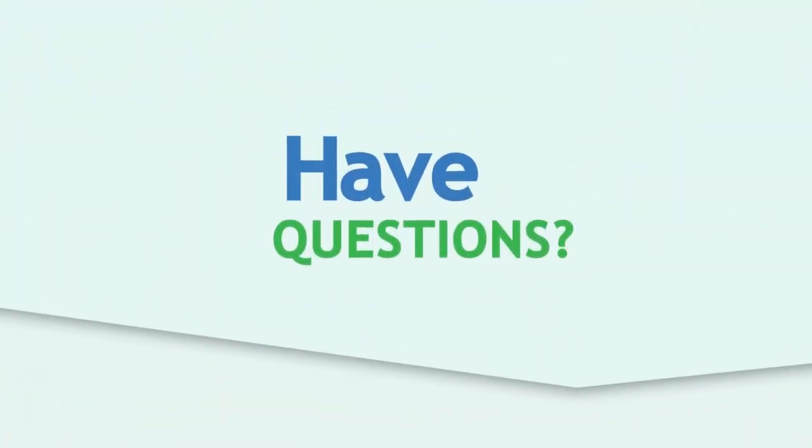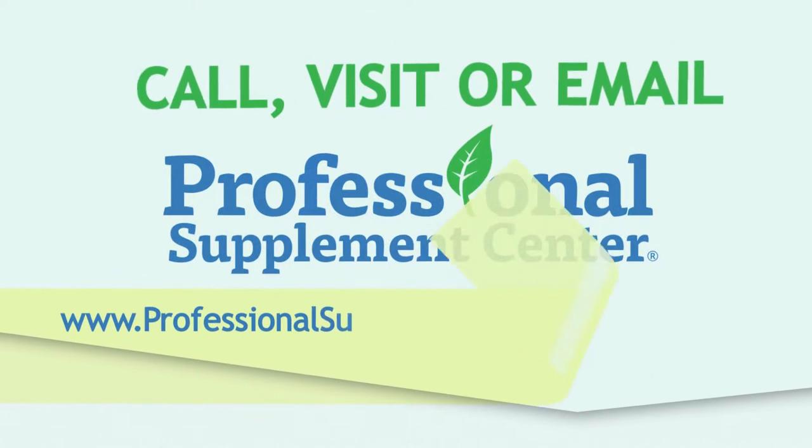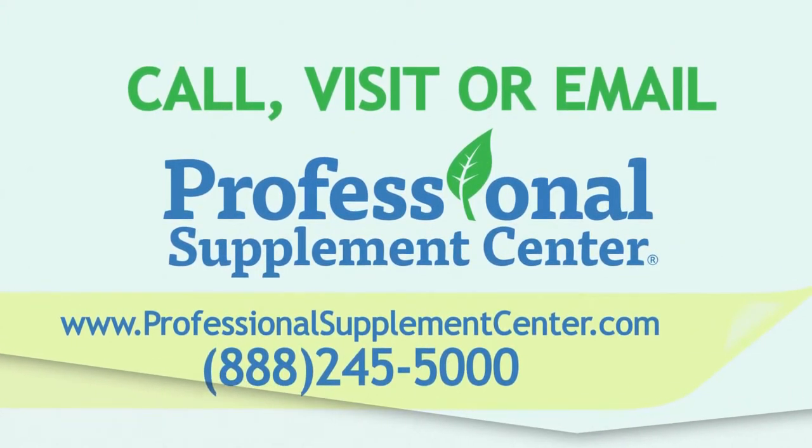If you have any questions, please call, visit, or email the Professional Supplement Center, and one of our knowledgeable supplement specialists will be happy to assist you. Thank you.